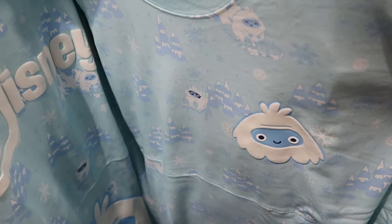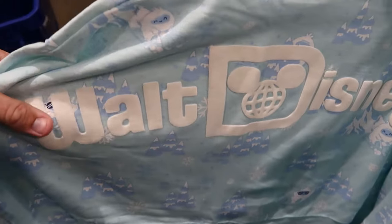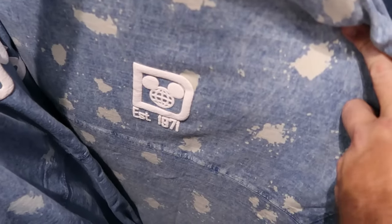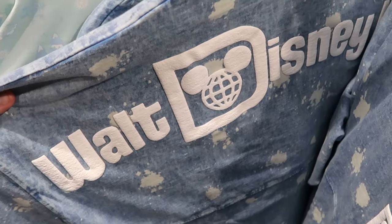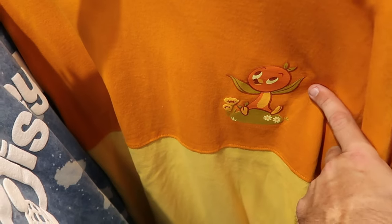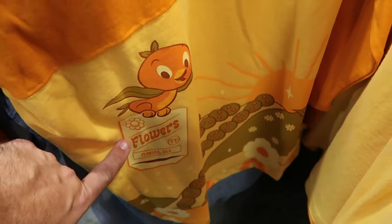For $29.99 they have the Expedition Everest Spirit Jersey featuring a fuzzy Yeti on the front lounging in a chair, with 'Walt Disney World' and a huge Yeti on the back. There's also a denim-material spirit jersey with 'Established 1971' on the front and classic Walt Disney World writing on the back for $34.99. And there's the original Florida Orange Bird spirit jersey from Epcot's Flower and Garden Festival with 'Spread in the Sunshine' in puffy writing on the back.